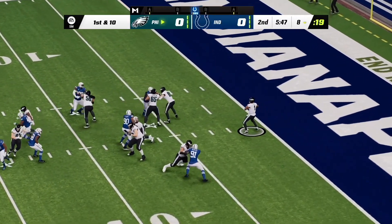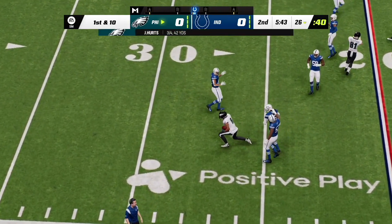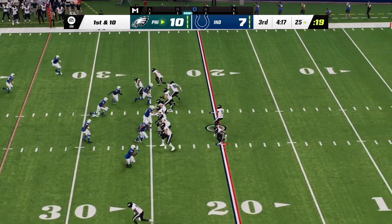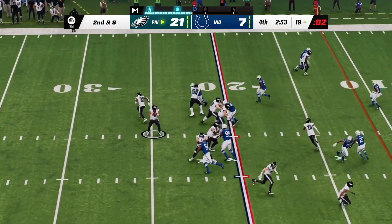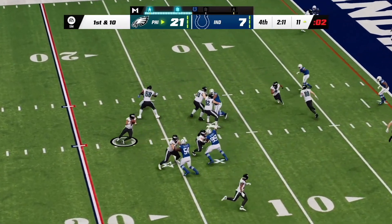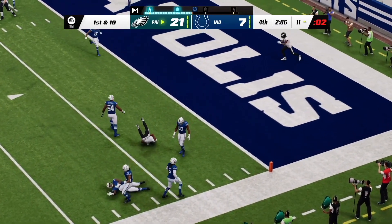They go play action with Hurts, toward the sideline. This is Smith with a grab, and he's taken down, but not before he gets this. They'll throw on first down with Hurts — but it's caught on the right. Throwing on second and eight, Hurts — he's got Smith. And it's complete right back in the hands of Smith.